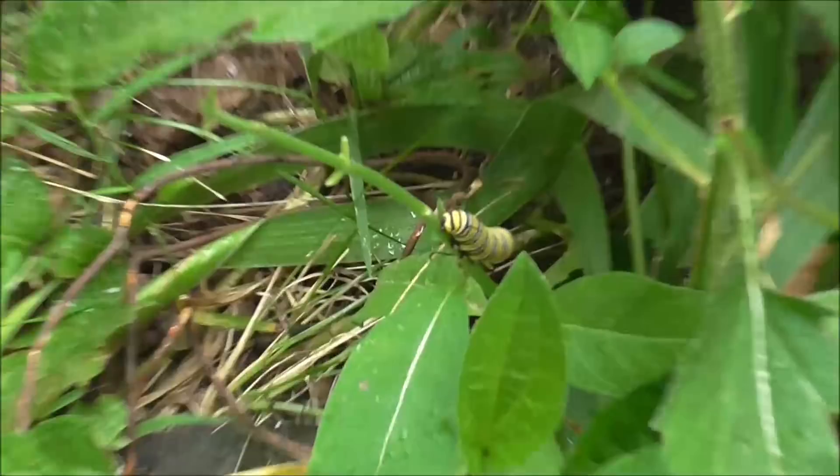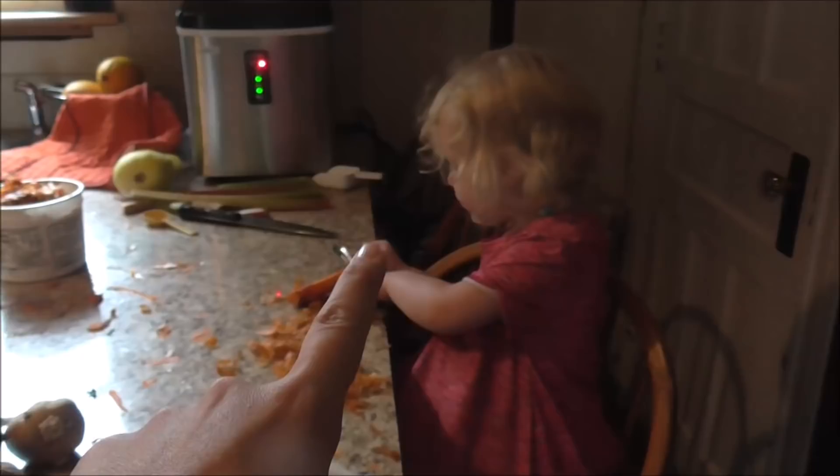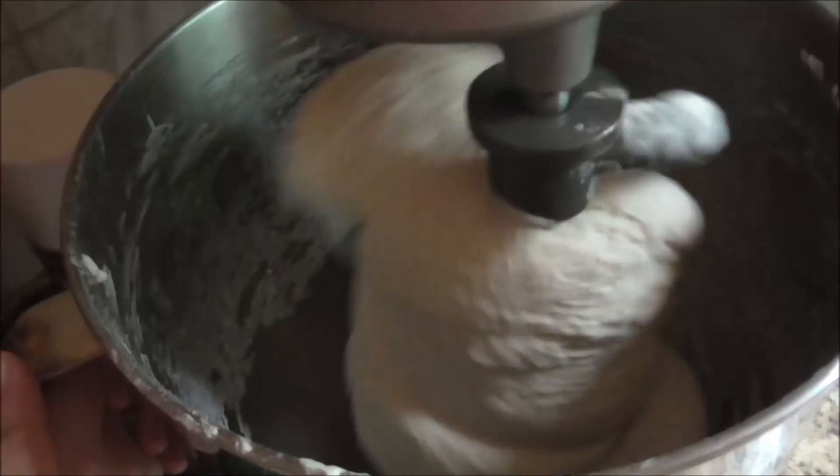We've got some cooking going on here. Grace is helping with peeling the carrots — good job, Grace. And John's helped with the rest of them. We are working on making some... what are we making? Well, we're making pizza too, but we're also doing pea soup. And then we have pizza going too, at least the dough.